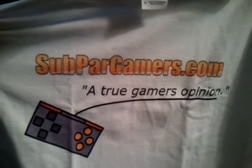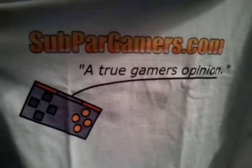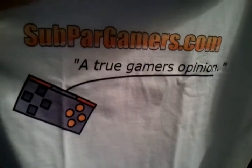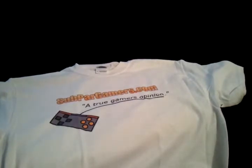Here's the overall print — let me get it on camera for you. There you go: subpargamers.com, 'a true gamer's opinion' with a little controller. I thought it was a pretty neat design. I was really afraid I was going to misspell something — even now looking at it I was worried — but I didn't. This will cost you about $14 before shipping; depending on what shipping you get, it'll come to about $18 total. Nothing on the back — adding something there would cost more — but I really liked how the design turned out and I'm glad I went with it.